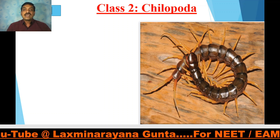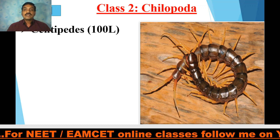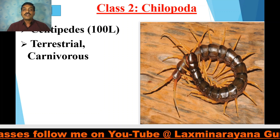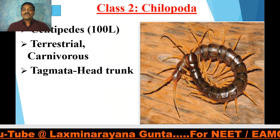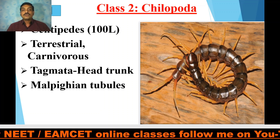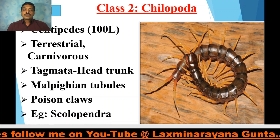Class Chilopoda — 'chilo' means clawed legs; 'poda' means legs. They include all centipedes, the 100-leggers. Each segment bears one pair of legs. They are terrestrial and carnivorous. The tagmata are the head and trunk. Malpighian tubules are the excretory organs, as in cockroach. Poison claws are observed in these chilopods. Examples are Scolopendra and Scutigera.